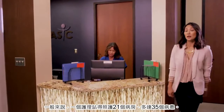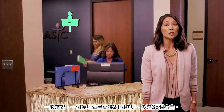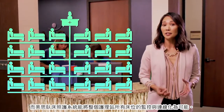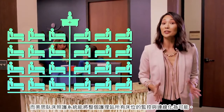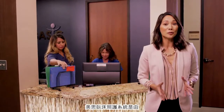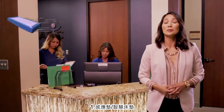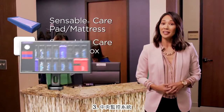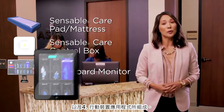An average nurse's station can oversee up to 35 patients in 21 rooms. The Sensible Care System makes it possible to monitor and stay connected with an entire unit's patient beds. The system is comprised of four parts: one, the Sensible Care pad or mattress; two, the control box; three, the dashboard monitor; and four, the mobile app.